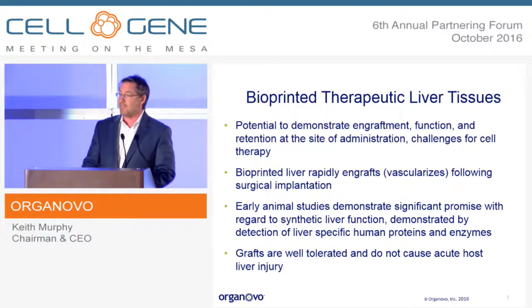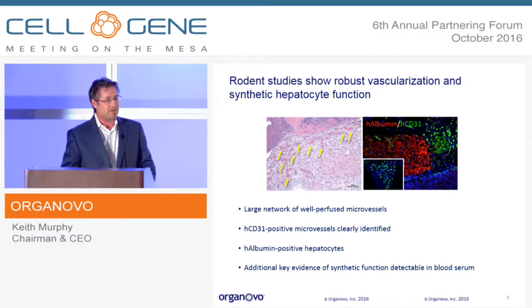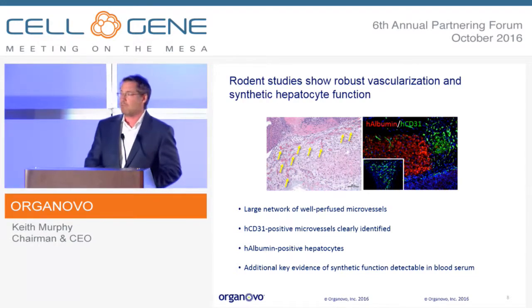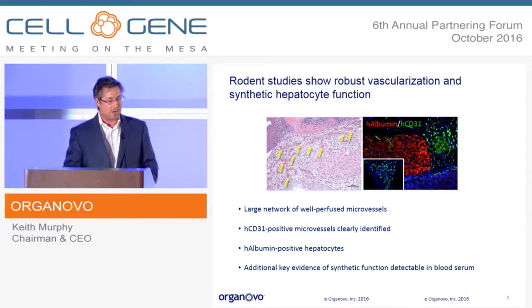We are deferring release of a full scientific dataset until the TERMIS scientific conference, but I can show you a little bit of data here. You can see the robust vascularization — the presence of human albumin detected in the rodent model — and we get a large network of well-perfused microvessels over time. You can see the lumen form and red blood cells present in the tissue sections. Beyond this, we also have data showing the presence in the serum of albumin and other relevant molecules.